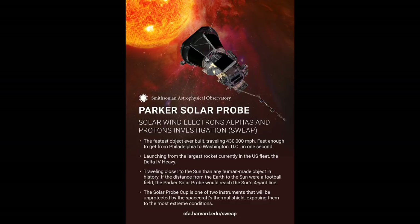The electromagnetic fields investigation — which scientists simply call FIELDS — will make direct measurements of electric and magnetic fields, radio waves, pointing flux, absolute plasma density, and electron temperature. It consists of two fluxgate magnetometers, a search coil magnetometer, and five plasma volt sensors. The Integrated Science Investigation of the Sun instrument, or ISIS, will measure energetic electrons, protons, and heavy ions. It is composed of two independent instruments referred to as EPI-high and EPI-low.